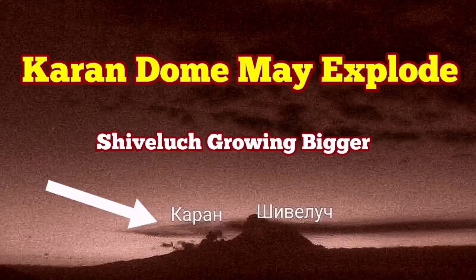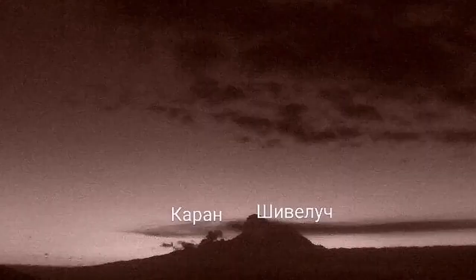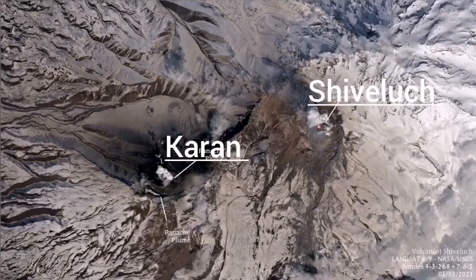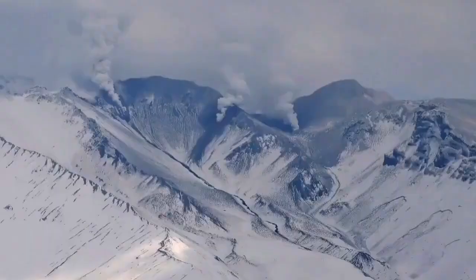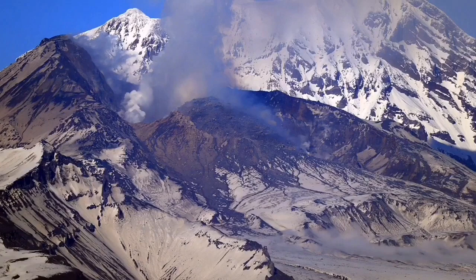Shivalich volcano may erupt again. This is the current dome, along with a nearby volcanic center known as Charon, as you can see in the satellite image. During daylight you can see steam rising from there, meaning water vapor is gathering and in contact with the magma, and eventually it may erupt. In the satellite images you can see that Charon has almost the same level of steam as Shivalich itself. Charon is a Russian word — in Persian it means something very similar — meaning a border or margin, so it sits on the border of Shivalich.